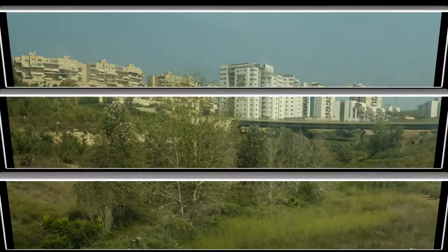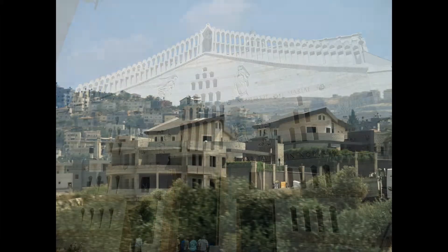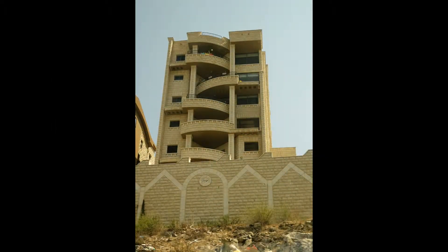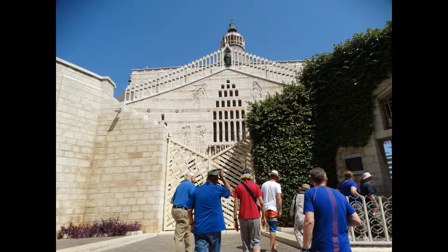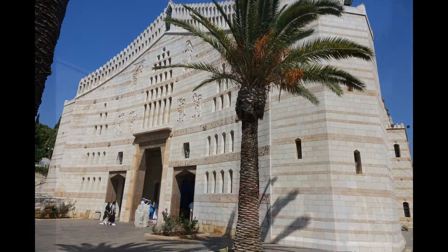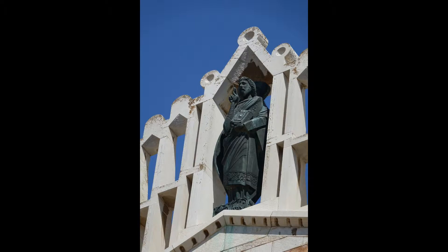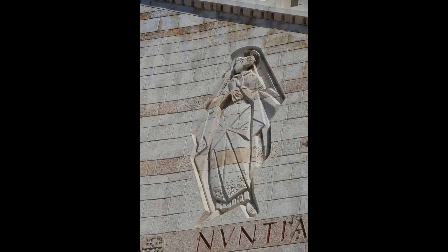The final stop of the day is Nazareth and the Church of the Annunciation and Church of St. Joseph. This is Israeli territory and there is much new construction. The Church of the Annunciation was built over the location where the angel Gabriel visited the Virgin Mary and told her about the Immaculate Conception. Like other holy places in Israel, this site was identified by St. Helena in the 4th century. There have been numerous churches on this site, and this latest church was built in 1969.